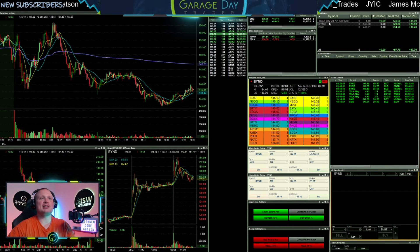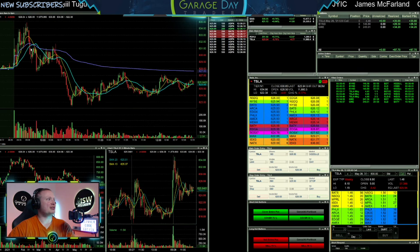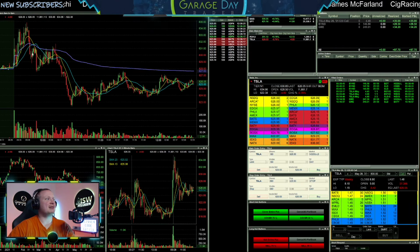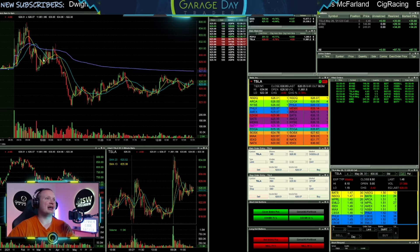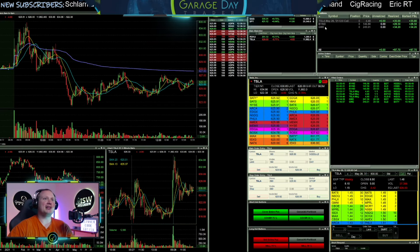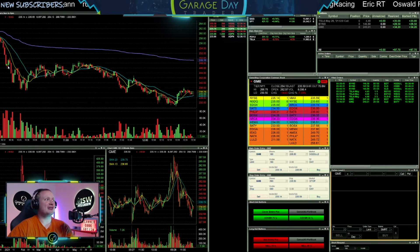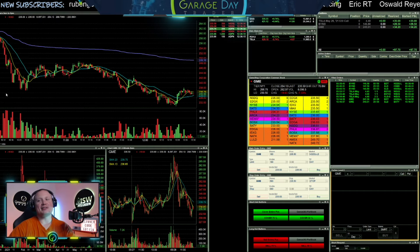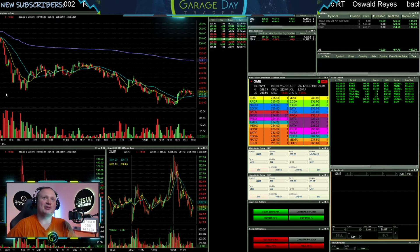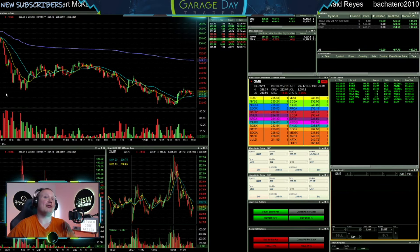Then we went over to some Tesla calls. I thought it was getting ready to consolidate and turn back up, but the market dipped and gave me a little bounce off that dip, so I got out for a small win. And then finally on GME — same story. All dip buys, none of them wanted to bounce how I wanted. So in the end, three trades, making almost $100 on three trades. I guess that's all right, but kind of disappointing in all of them.